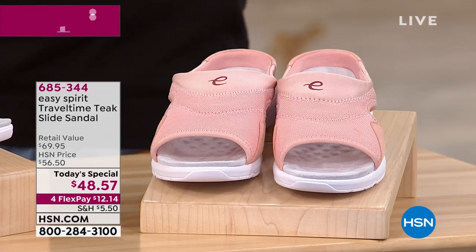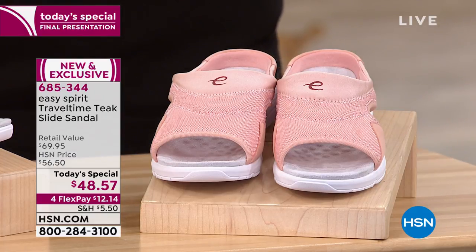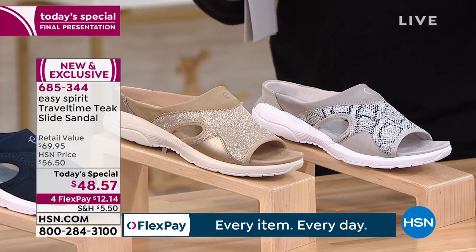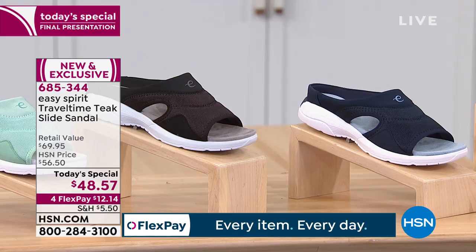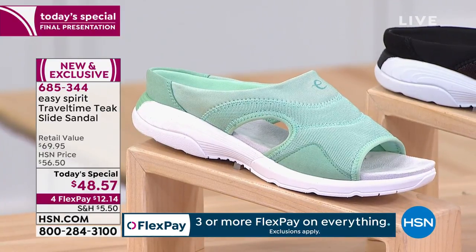You've got a deep heel cup so you're not slipping and sliding front and back. Our price today for the final presentation is the best value anywhere — from Easy Spirit it's called the Travel Time Teak slide sandal, $48.57 or flex pay of $12.14. We've already sold out of one of the colors and a couple others are going real quickly as well.